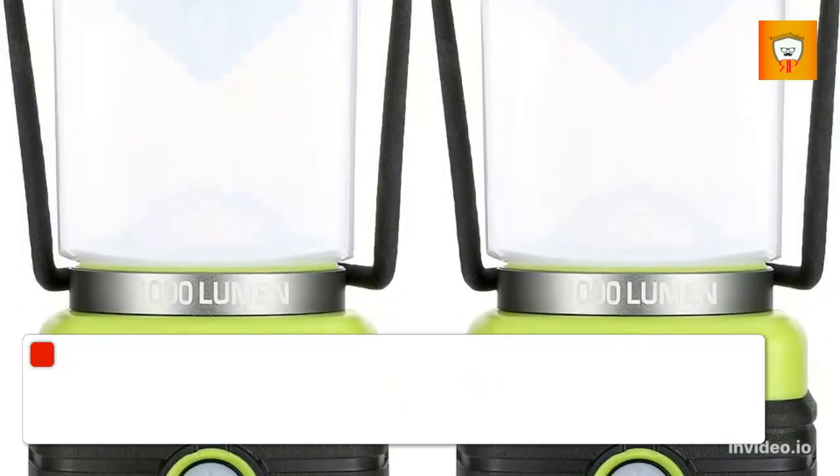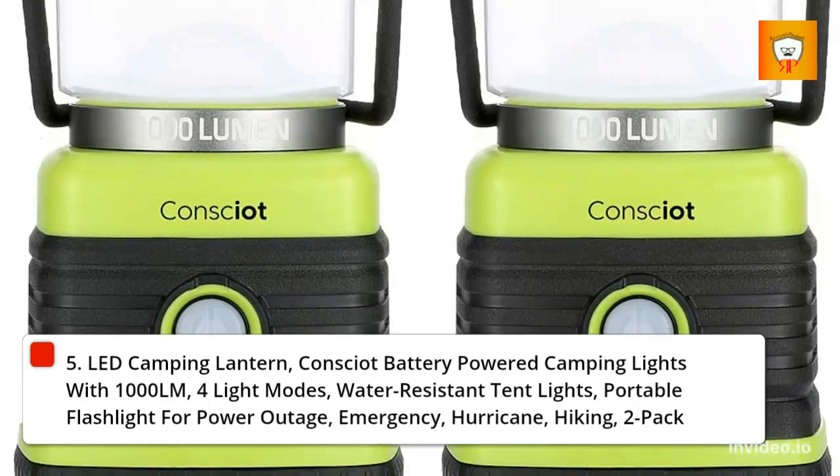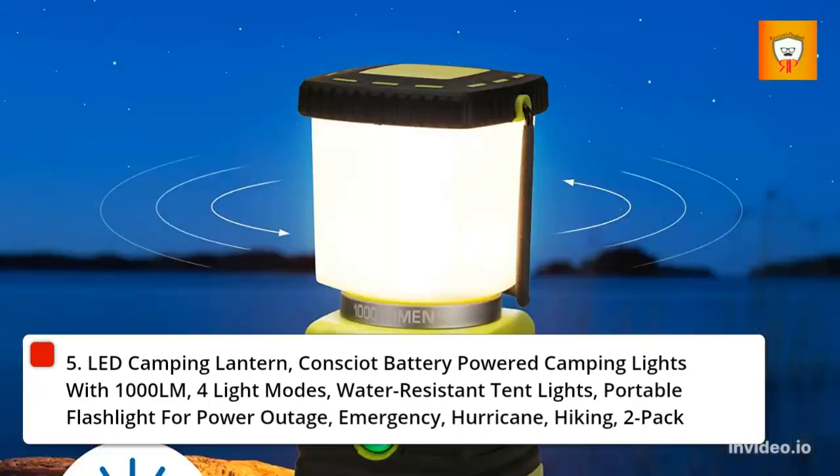5. LED Camping Lantern — battery-powered camping lights with 1000 lumens, 4 light modes, water-resistant tent lights, portable flashlight for power outage, emergency, hurricane, and hiking. 2-pack.